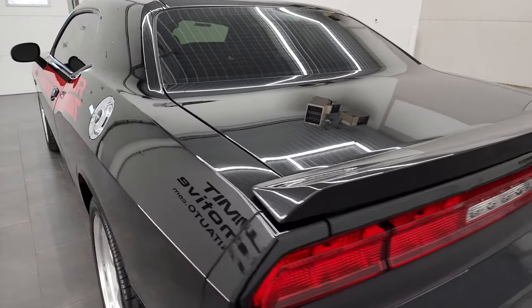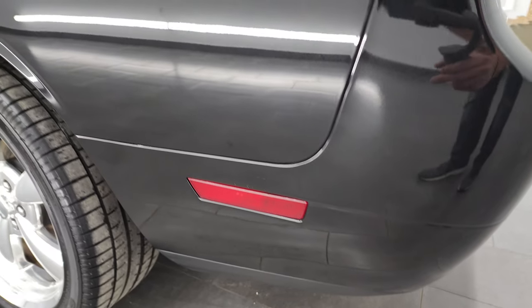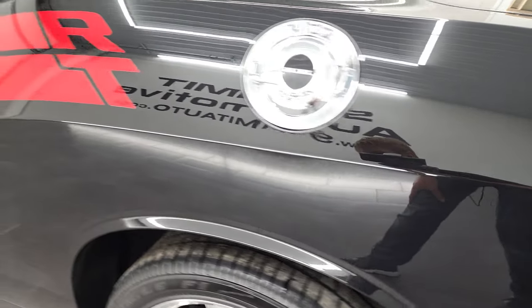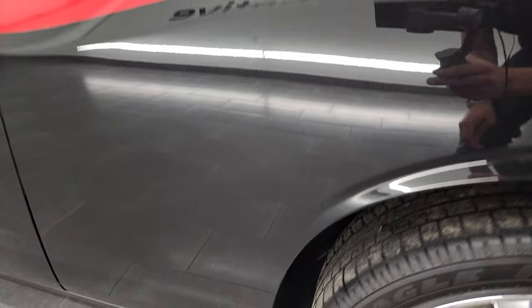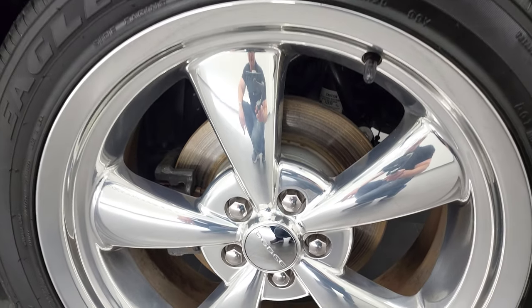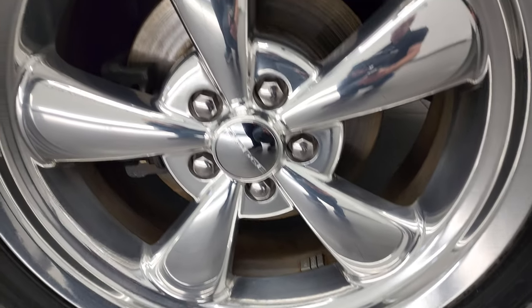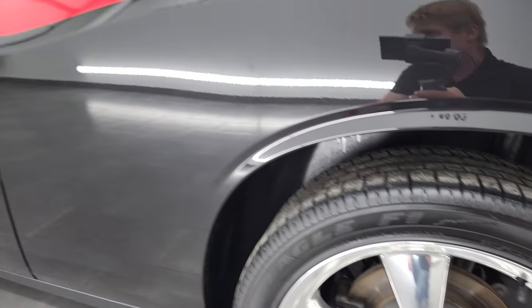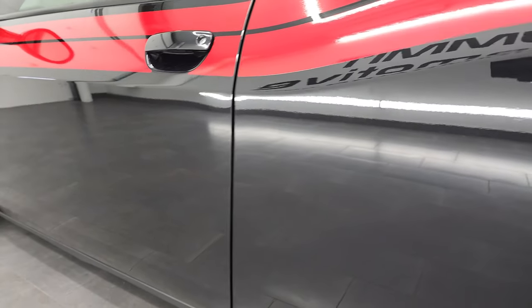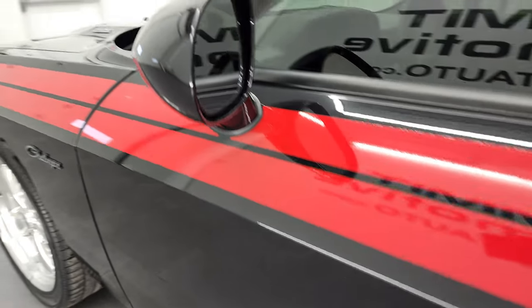The trunk shuts nice and solidly. As we go down the driver's side, it's just as clean as the passenger's side. No major dents or dings on the rear quarter. This back rim is very, very nice as well — I didn't see any major scuffs on any of the rims, so that's a really nice aspect of this car.